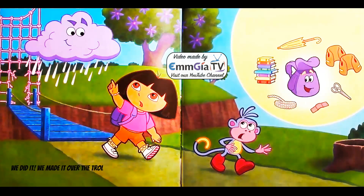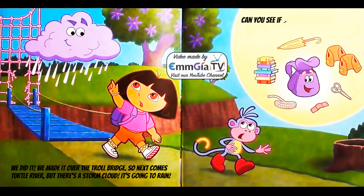We did it. We made it over the troll bridge. So next comes Turtle River but there's a storm cloud. It's going to rain.